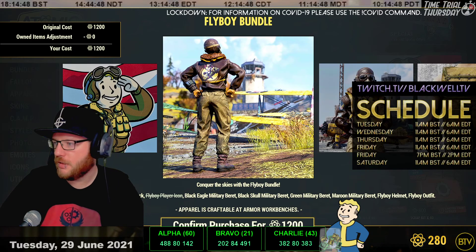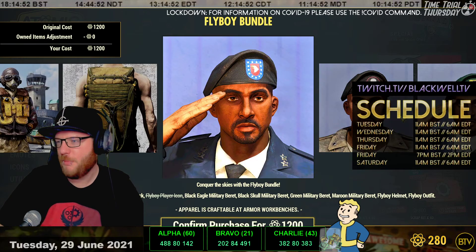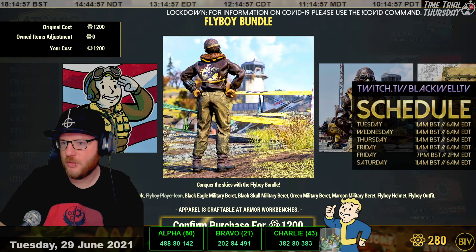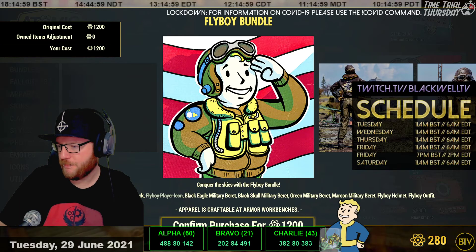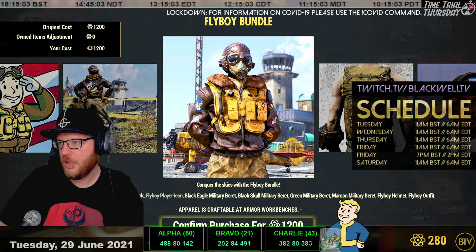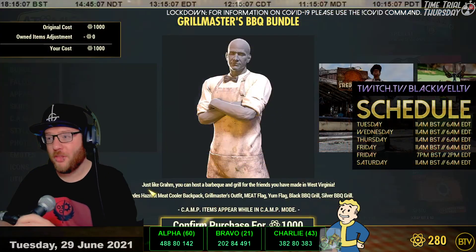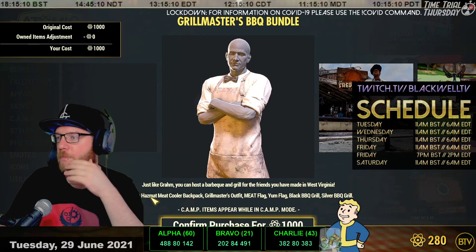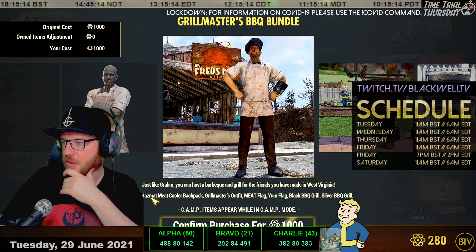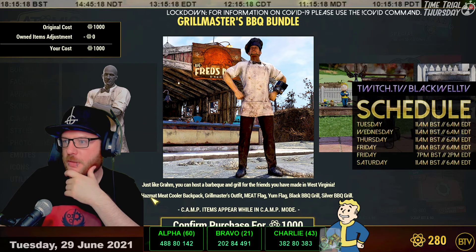The Flyboy bundle is pretty interesting - nice little backpack, a bunch of berries, and an outfit. The Flyboy player icon I already have for some reason. The Grillmaster bundle is 1,000 atoms. Meat Week's coming up soon, so this could be a useful one if you want to go for that chef-style theme.